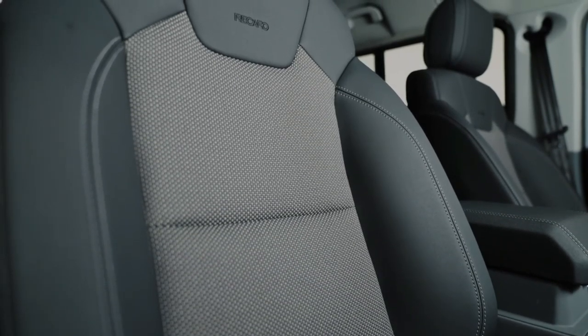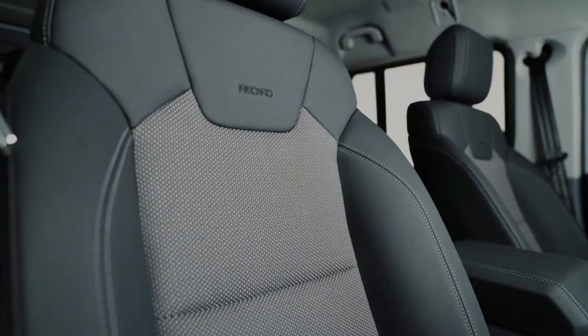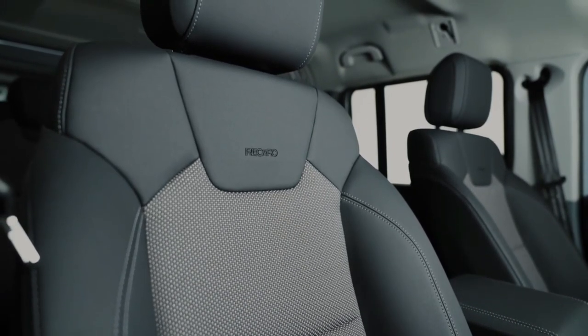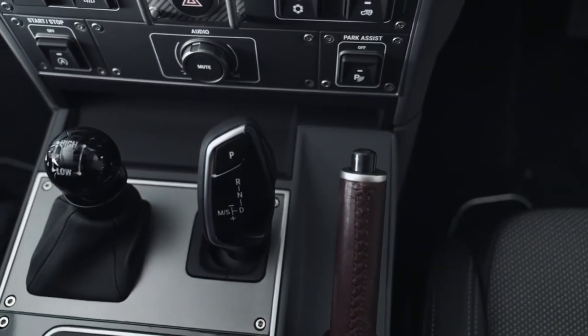They've also maximized storage space, with a dry storage box under the rear seats, lockable center console compartment, and side-mounted storage in the cargo area. You'll also find a glass holder on the front and a bottle holder on the back.